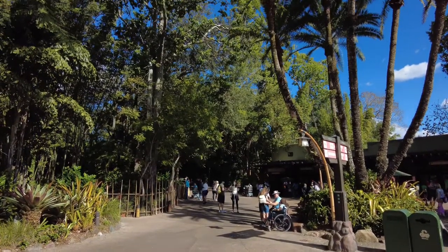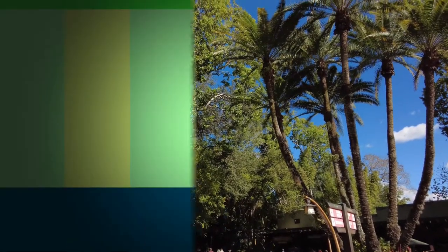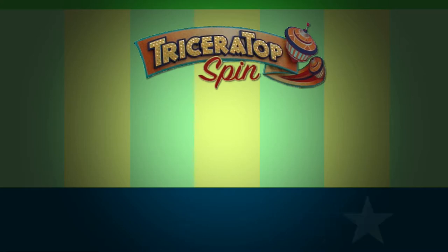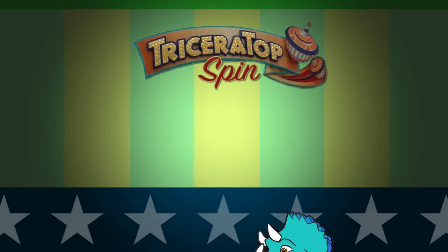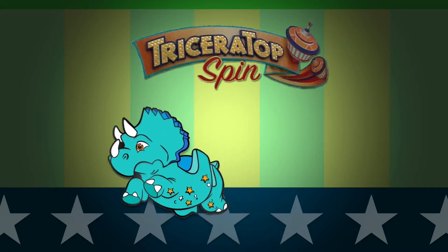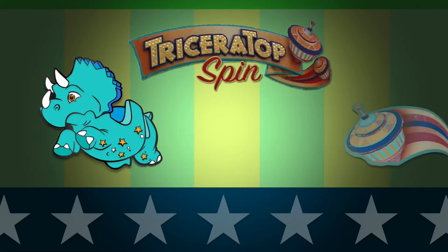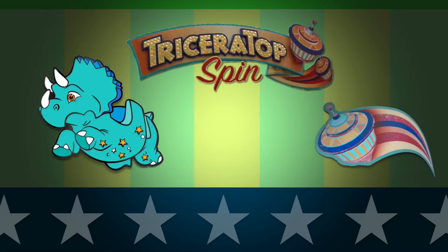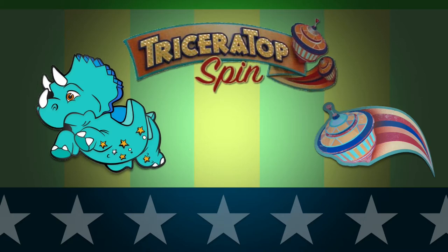We're here at Disney's Animal Kingdom. Fly high on Triceratops Spin around a twirling tin toy top at this delightful carnival-inspired attraction. Climb into a four-person dinosaur gondola and prepare for liftoff. Triceratops Spin is a blast from the prehistoric past.